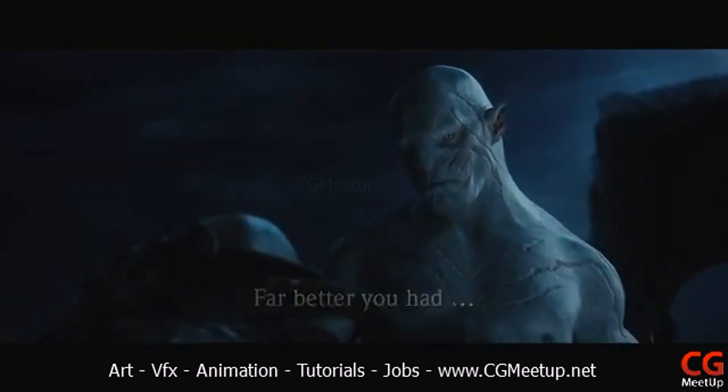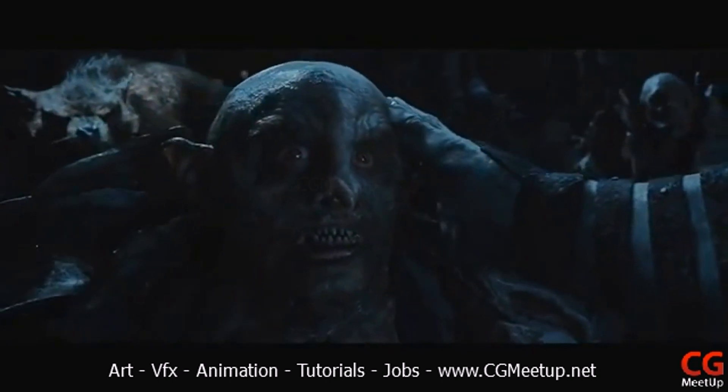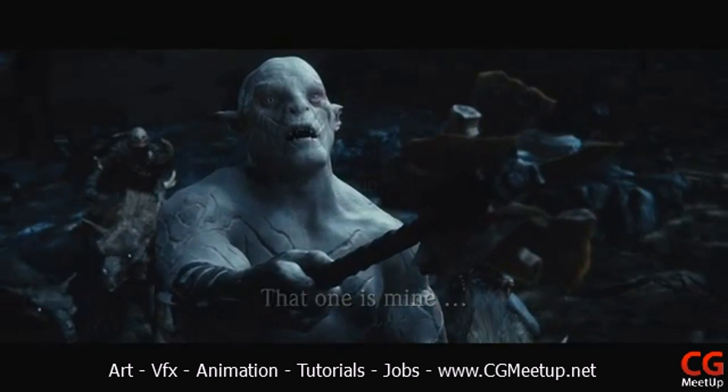Whereas with other CG characters we have developed from scratch, it can take months before they start feeling right. But with a bit of luck and a lot of artistry and technical know-how, Azog showed up in shots pretty much fully formed.